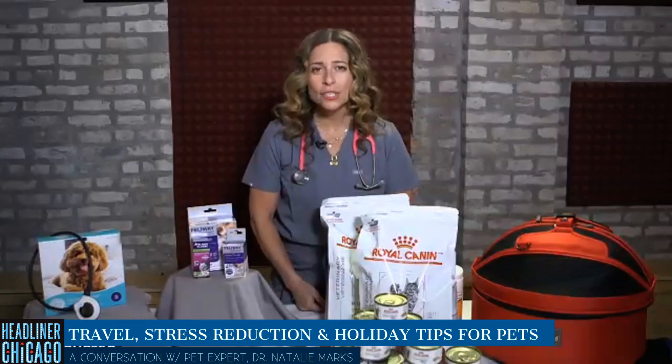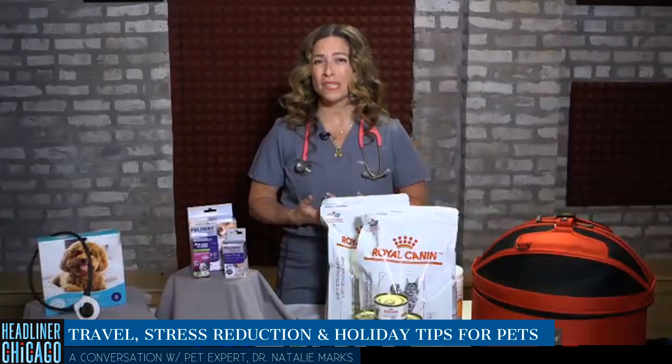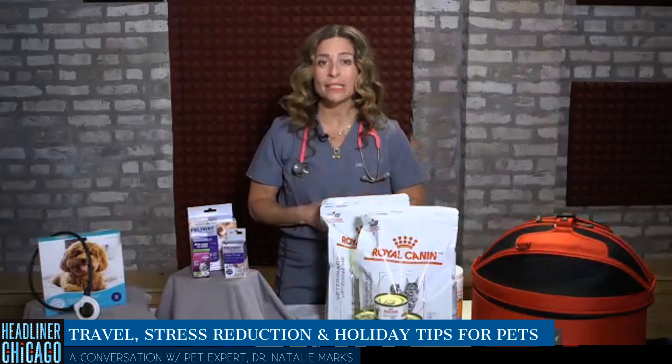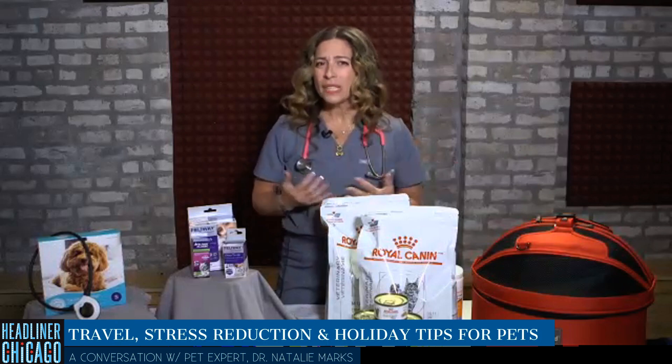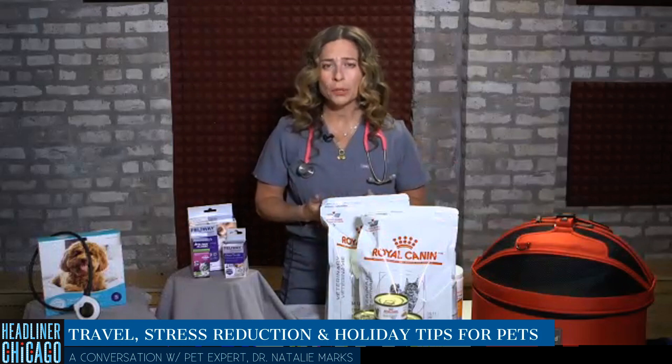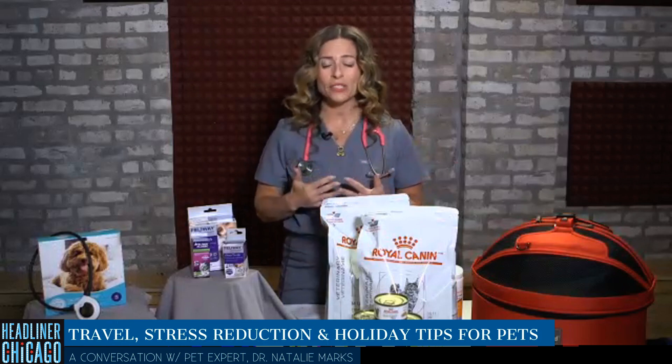There are so many stressors for our cats and dogs — situational stressors like thunderstorms, Halloween trick-or-treaters coming up, or even just a visit to the veterinary office. But there's also a lot of chronic stress that can linger under the radar in the house, like boredom, lack of exercise, and with cats, litter box changes.